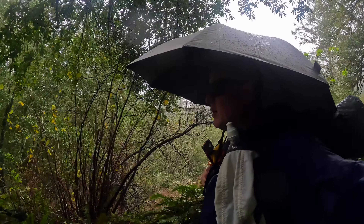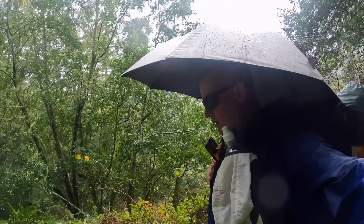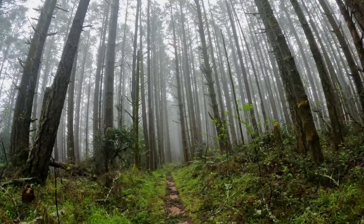As nice as my rain gear is, you can't cover up your face and everything as well as you can with an umbrella. Hiking with an umbrella allows me to remove the hood, remove my hat, so I've actually got pretty decent visibility.